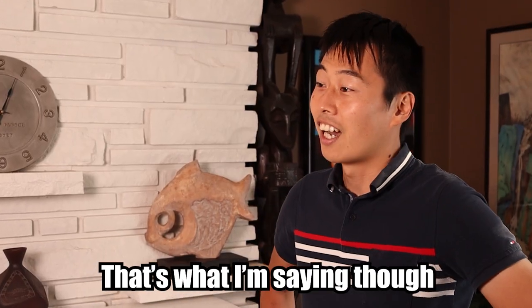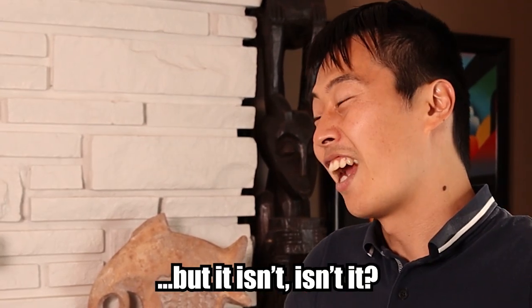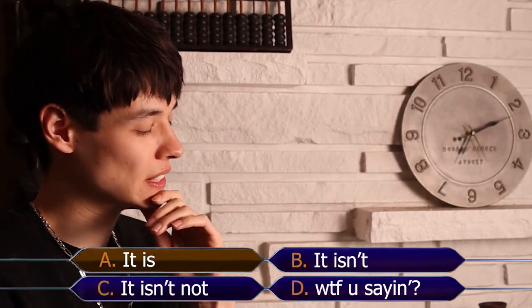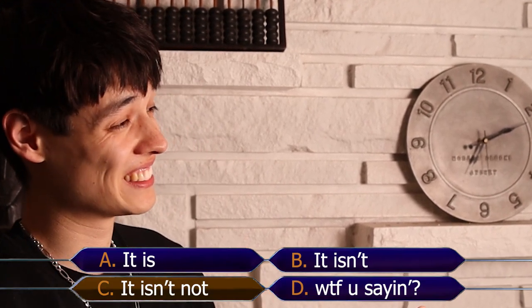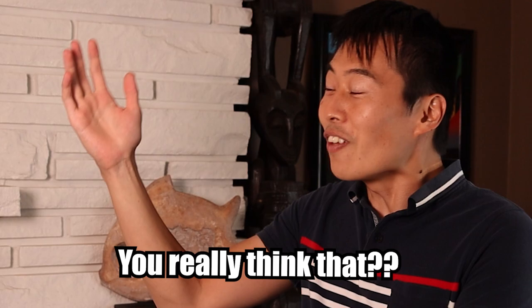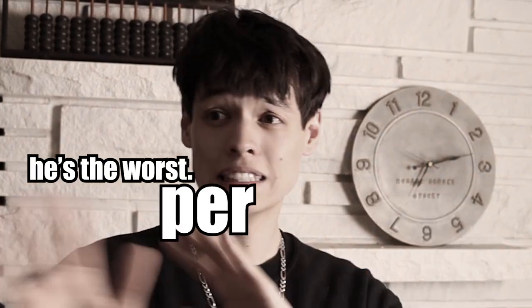Sometimes Japanese grammar is going to feel like this. But I'm going to show you how to master it.